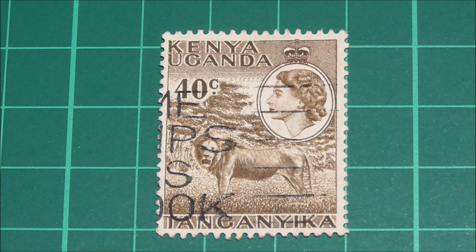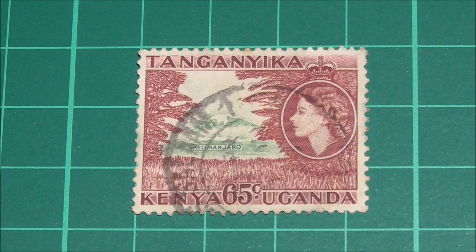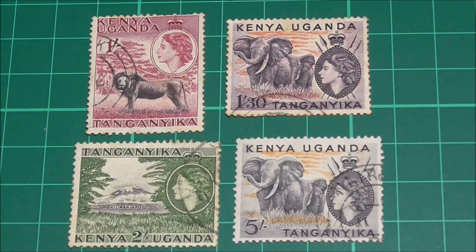The 40 cent stamp is the same as the 20, only a different colour. And when we move on to the 50 cent stamp, you'll see that it replicates the 10 cent design, but again with a different colour. Once we get to the 65 cent stamp, that's when we have a new design, featuring a landscape scene showing Mount Kilimanjaro in the distance.